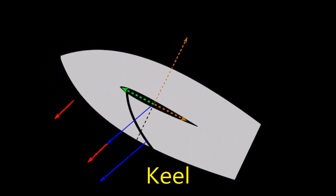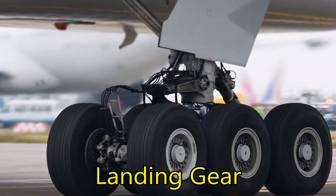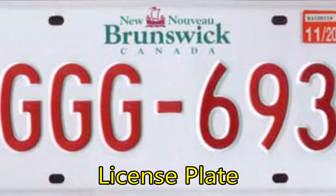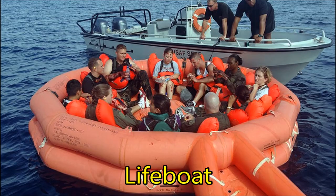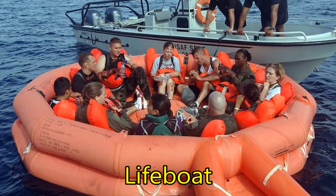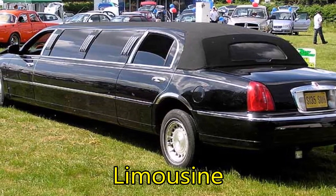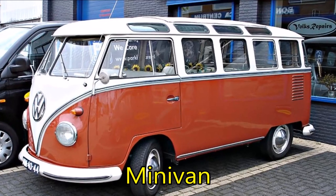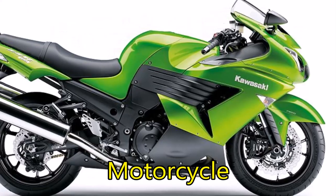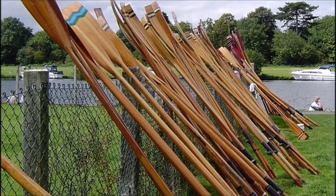Keel. Landing gear. License plate. Lifeboat. Limousine. Minivan. Motorcycle.